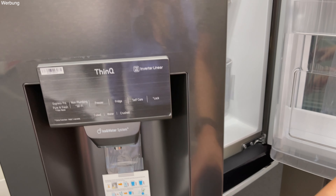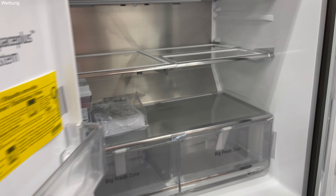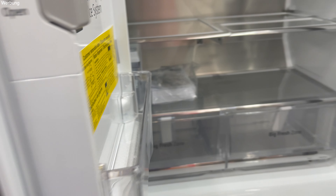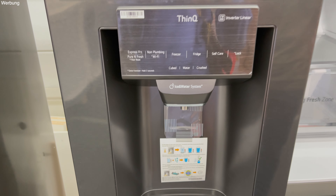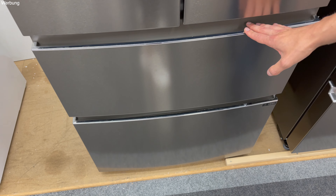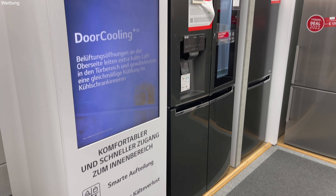Das meine ich mit einem French-Door-Kühlschrank. Die haben Türen, die sind gleich groß, und innen geht es einfach über die komplette Breite. Hier oben ist dann der Kühlschrank – guck mal, so viel Platz hat man dann einfach. Da kann man auch richtig cool mal eine Torte reinstellen. Hier in den Türen hat man auch viel Platz, und bei denen gibt es sogar auch einen Eiswürfelspender, so wie wir das haben möchten. Und unten ist dann komplett der Gefrierschrank, mit der gesamten Breite.